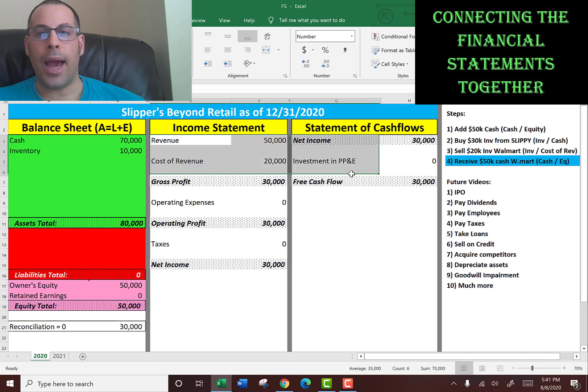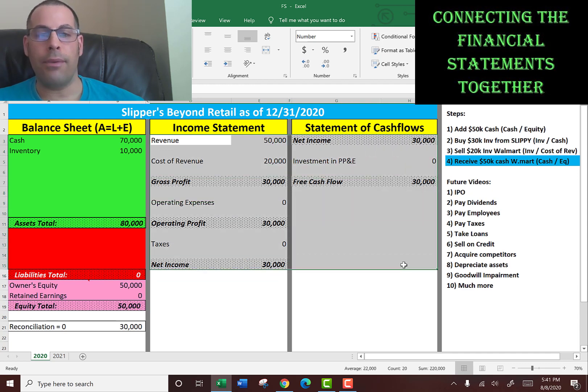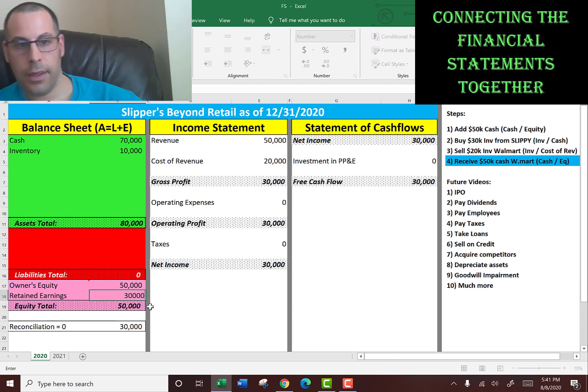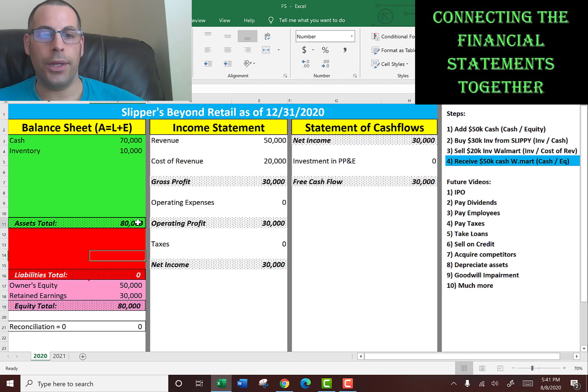The income statement has to be zeroed out every year. At the end of the year, you have to zero out everything on the income statement. But the balance sheet is always a running total — it can have information on there for decades, or it could change constantly. So in order to zero out the income statement, you take the $30,000 of net income and put it onto retained earnings. Now you have a reconciled balance sheet where assets equal liabilities plus equity.